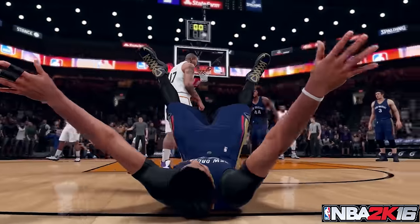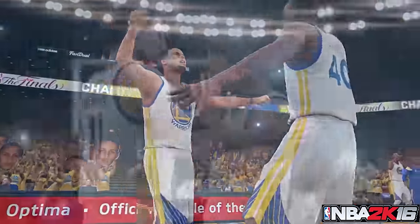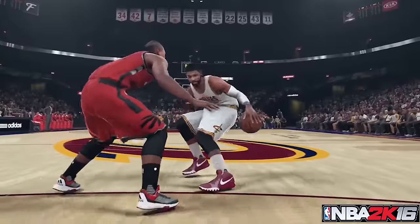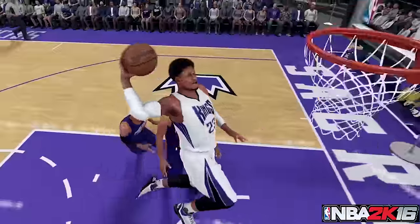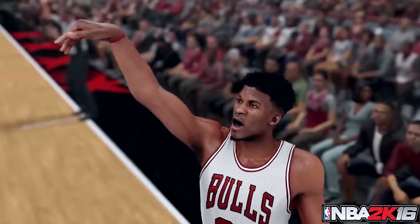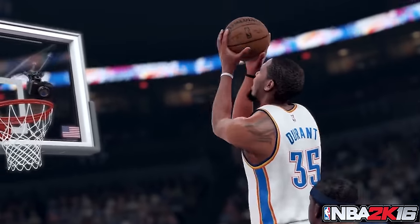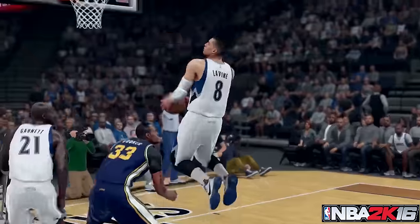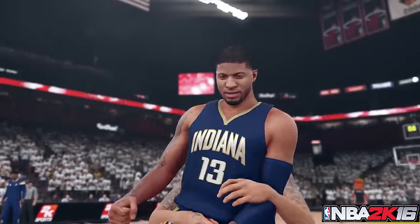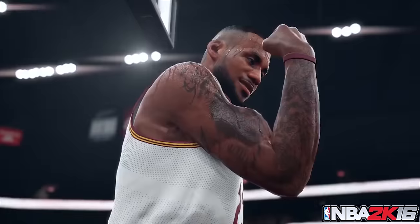So what are your thoughts? We're almost at the moment of truth, folks. Both of these games will be launching within a month or so. Do you guys think that you'll actually pick up a copy of Live? Will it finally be able to compete with the juggernaut NBA 2K franchise? Or is 2K just going to continue to dominate like business as usual? Go ahead and drop me a comment below and let me know your thoughts on NBA 2K16 versus NBA Live.